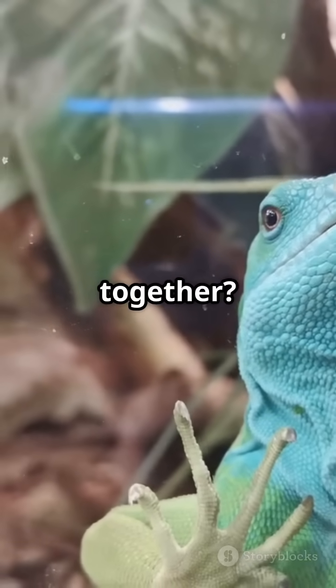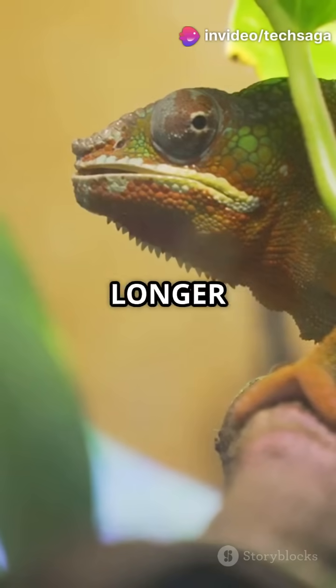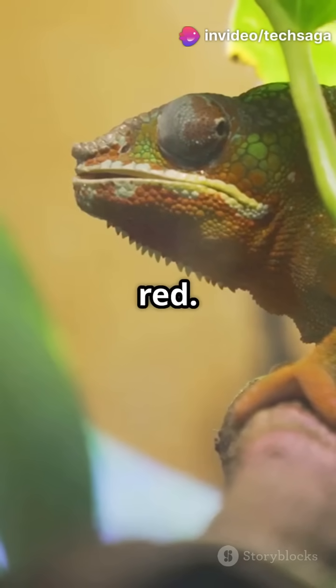When crystals are close together, they reflect short blue wavelengths. Crystals spread apart, they reflect longer wavelengths like yellow, orange and red.